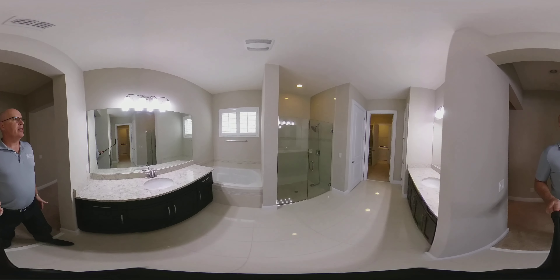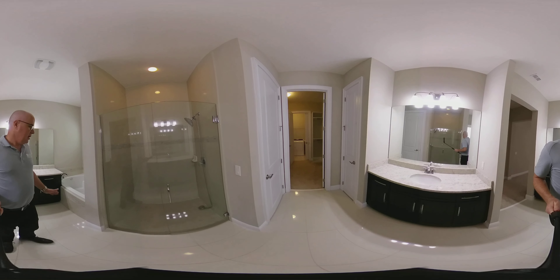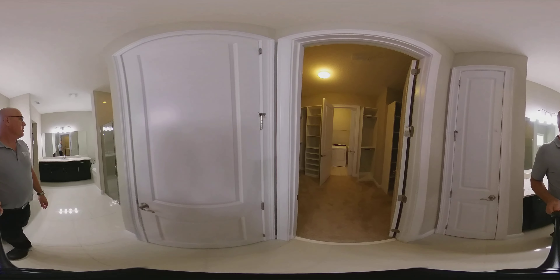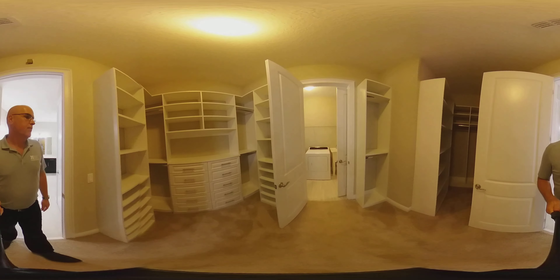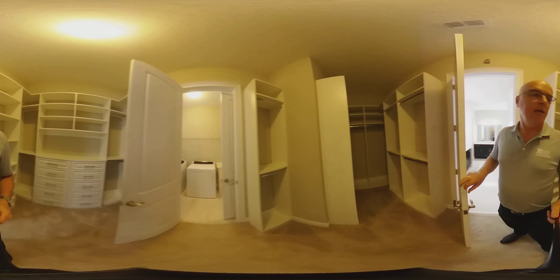Really light and bright master bathroom with his and her sinks. You have a soaker tub and a standalone shower with nice glass. Built-in closet — you've got ten drawers in this closet. It is a really nice size closet.